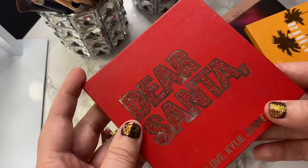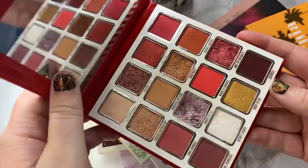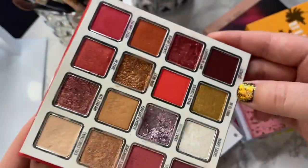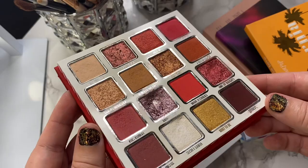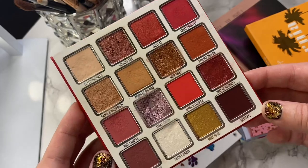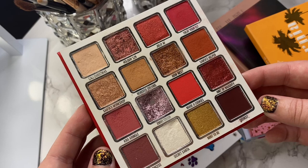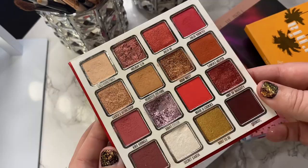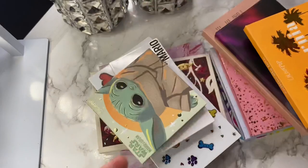The next palette is Dear Santa by Kylie Cosmetics — this was the holiday launch from like two years ago. I really love this palette. The color story is so beautiful and I've gotten quite a bit of use from it; I even have pan in one shade. I honestly love Kylie's eyeshadow palette formula. I know she gets a lot of hate, but her eyeshadow palette formula is good. I'm gonna hang on to this one — I love it, it's not going nowhere.